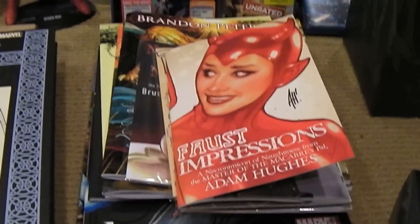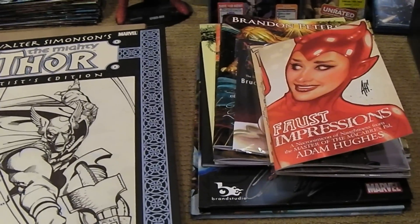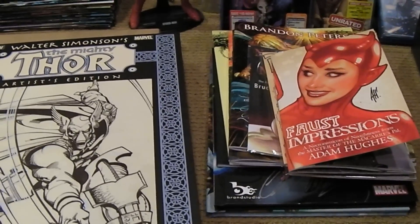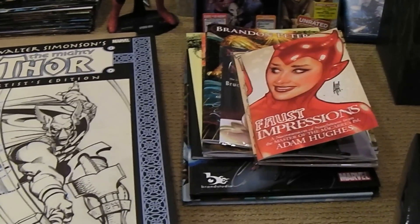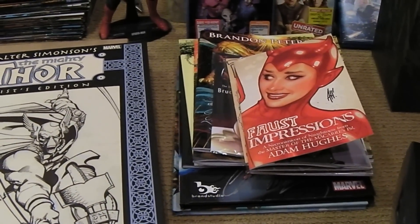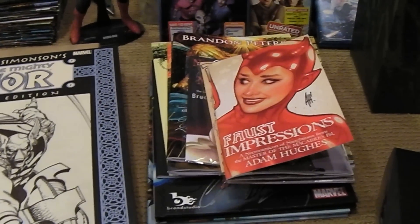Hey guys, another video here. This time I'm just going to talk about some of the stash I got at this year's San Diego Comic-Con 2011 — another crazy year. I only went for two days, both days were crazy. For me, I like to go for the exclusives of course, like a lot of other people attending. I'm very into the sketchbooks and art books at the show, and of course the toys.